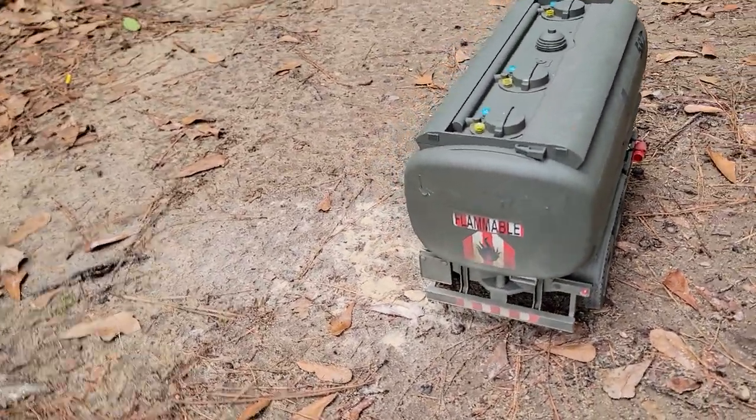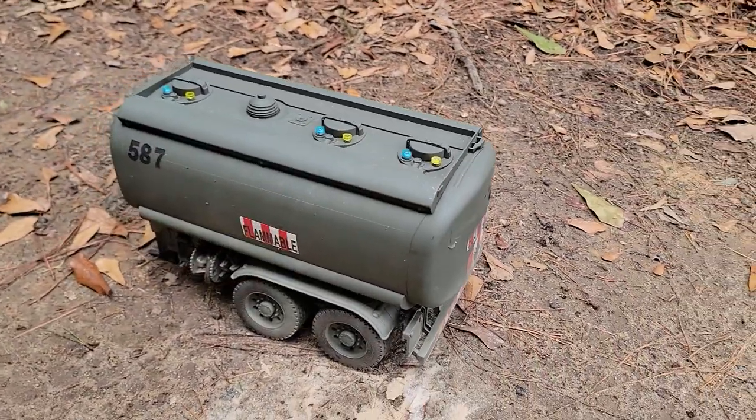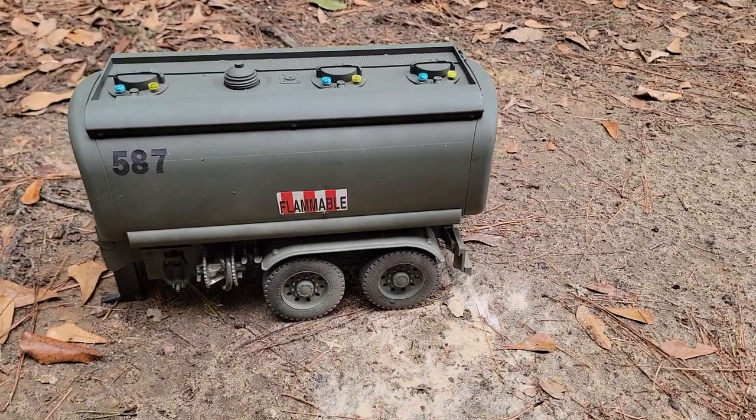Built it basically like the tanker that's attached to the truck, but green camo instead of sand camo. Thank you for watching.